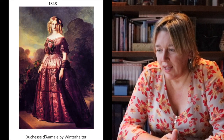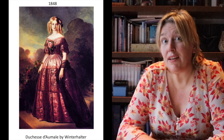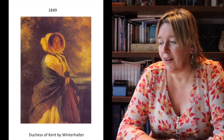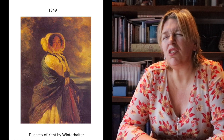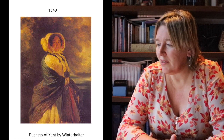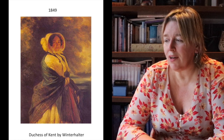Continuing with the theme of portraiture in the Victorian period, we have some more images by Winterhalter, like another Duchess wearing a very typical style of the 1840s, and another portrait of the Duchess of Kent, Queen Victoria's mother. Now she is an older woman, probably in her 40s, and she looks even older than her age, wrapped in a big shawl and wearing a very typical Victorian bonnet.